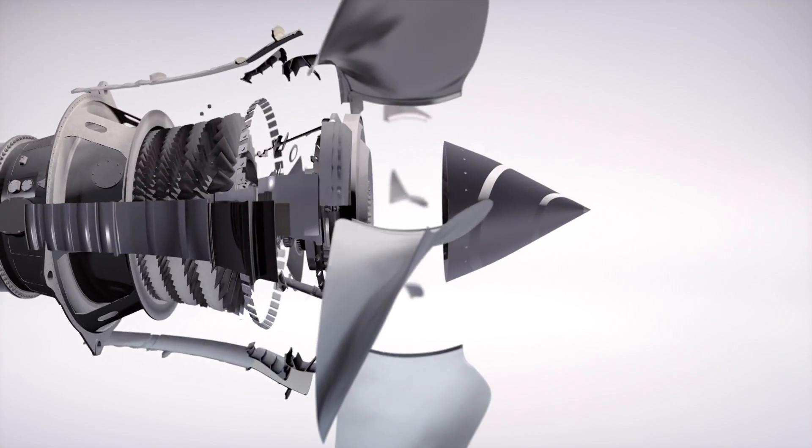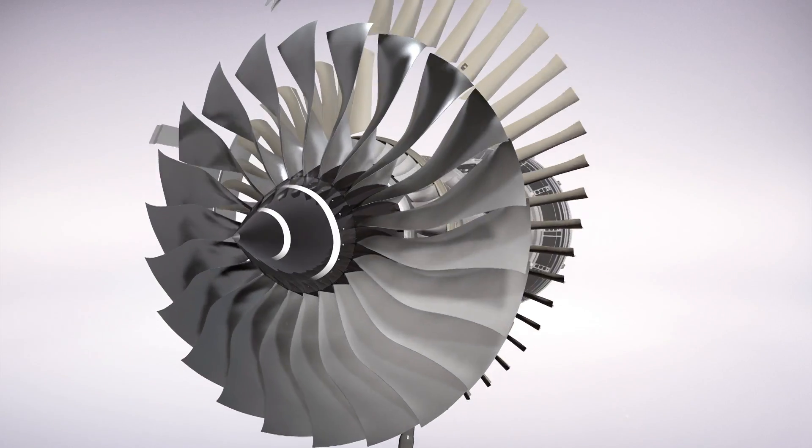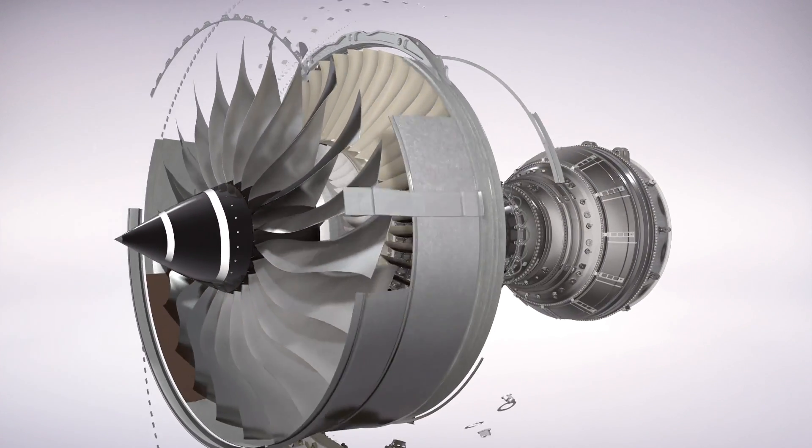What is the Trent XWB? It's the most efficient large aero engine in the world, and I'm really proud of that. What makes the Trent XWB so special is it's a very big part of the future success of both Rolls-Royce and Airbus. We've used mature technologies to make it the most efficient engine, and it has turned up in service remarkably well in terms of efficiency delivery and also particularly its reliability.